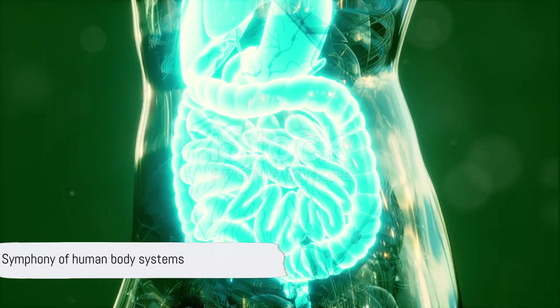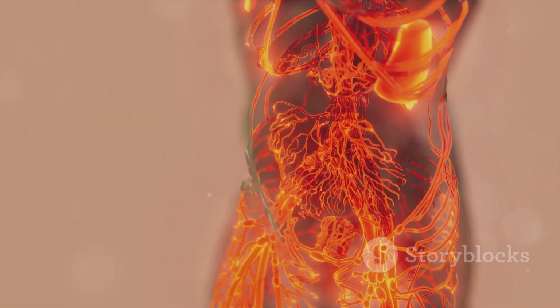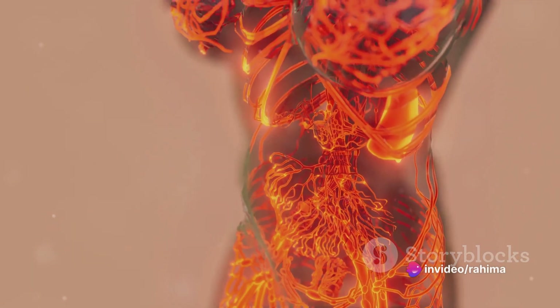Each system has its own set of duties, yet they all coordinate seamlessly to create the symphony that is you. So let's dive into these fascinating systems, starting with the circulatory system.